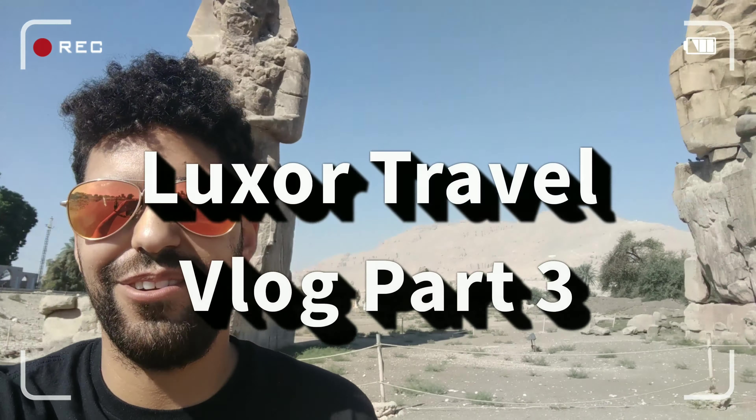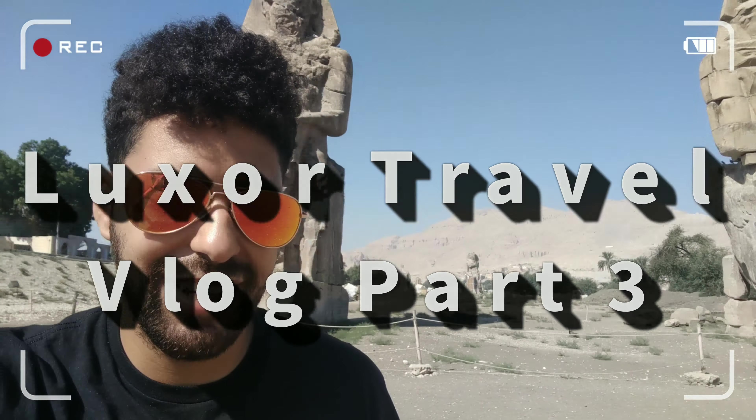All right, here at the Colossi of Memnon. Look at these guys right behind us — it's pretty awesome. Kind of just on the side of the road and it's pretty much all there is to see. We're part of a tour and we're gonna take you all around Luxor, which is gonna be awesome.